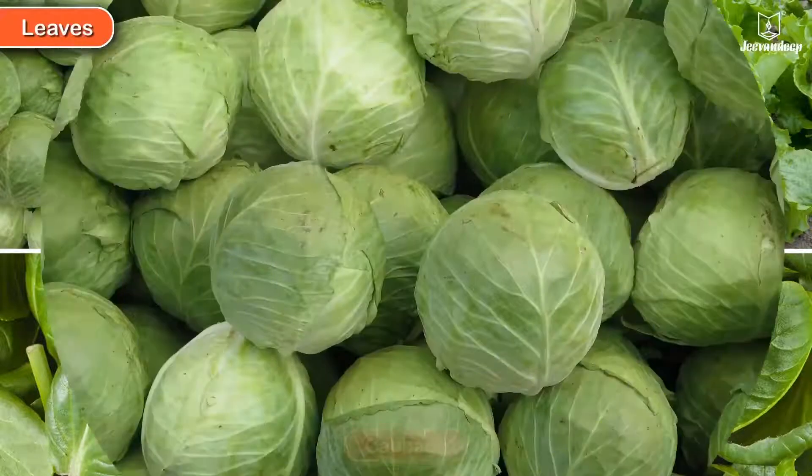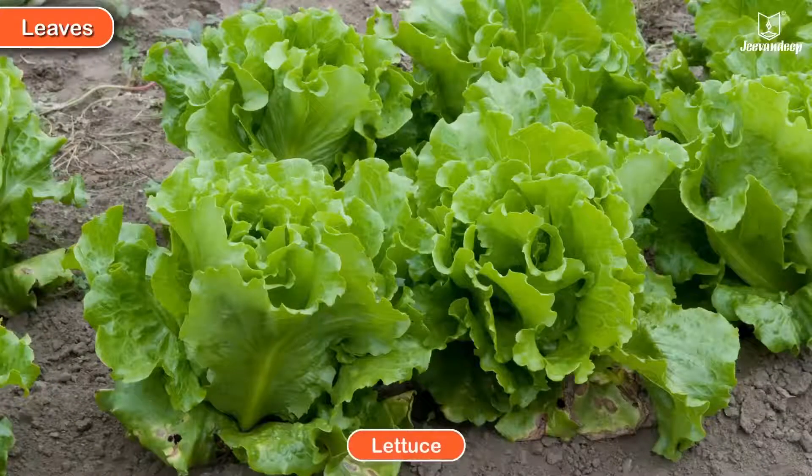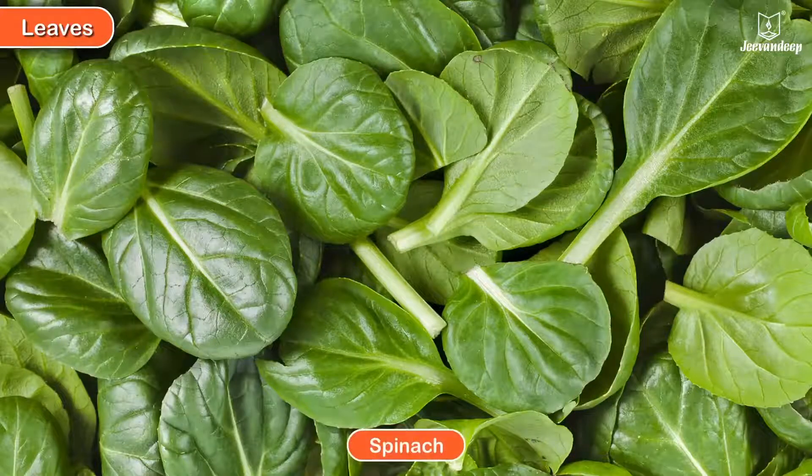Leaves we eat: cabbage, lettuce, and spinach.